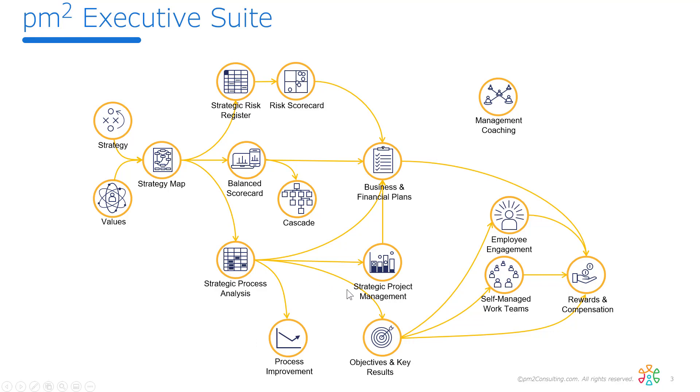If they are fit, we can enable things like objectives and key results. Objectives and key results themselves allow us to do things like self-managed work teams, employee engagement, and of course rewards and compensation. This process analysis also lets us figure out what are the right projects to work on and what the return on strategic investment is, to help inform better financial and business planning. The strategy map also helps us uncover where the risks are and change as we shift our strategies, which is also a component of financial planning.